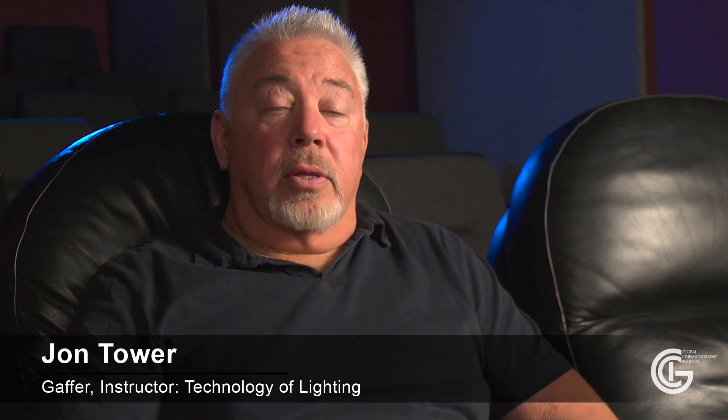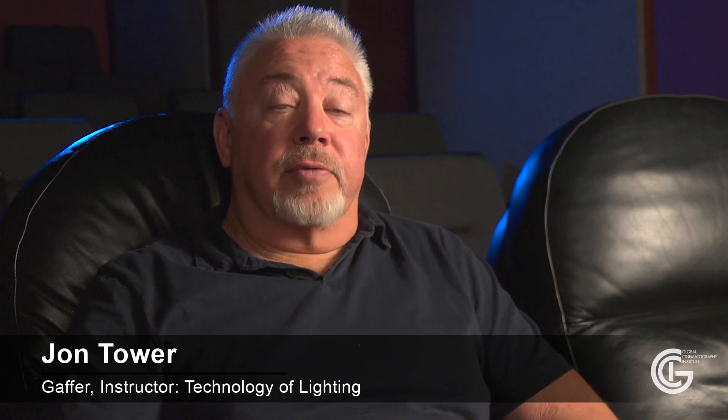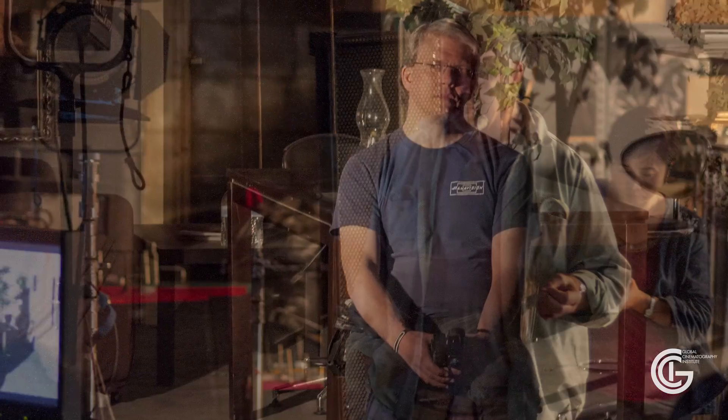My name is John Tower. The title of my class is Technology of Lighting. My class is all about how to light the set from a gaffer's perspective, which is a little different than a lot of the other classes here, which are taught by directors of photography.